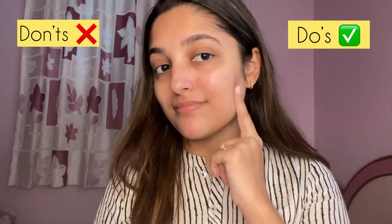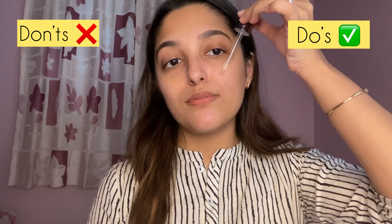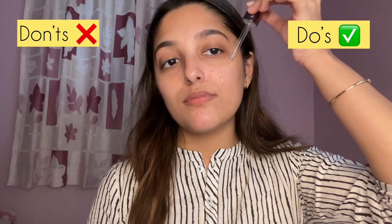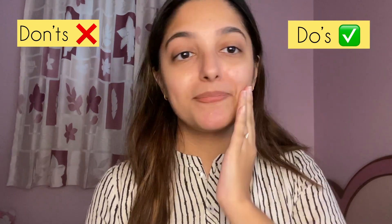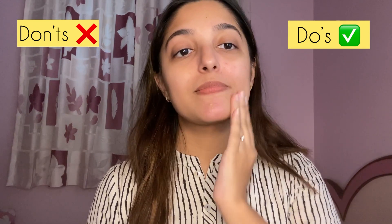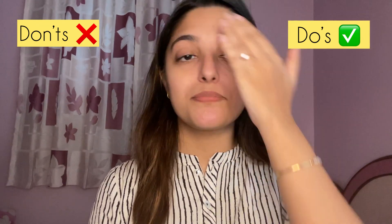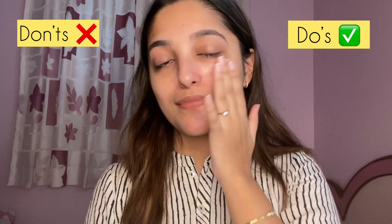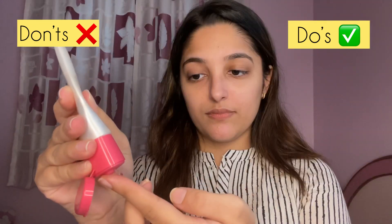I'll be using the L'Oreal Youth Code Serum on my right side to hydrate my skin. If you apply a face serum, firstly your makeup will last longer, secondly your makeup won't crease, and it won't look cakey at all. Next I'm using the Nica Prep Me Primer on my right side to ensure smooth application of my foundation.